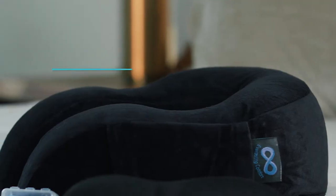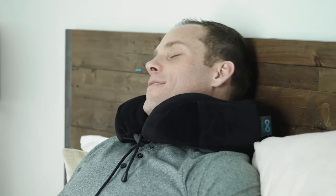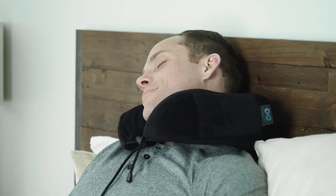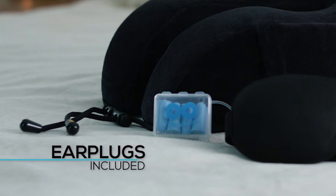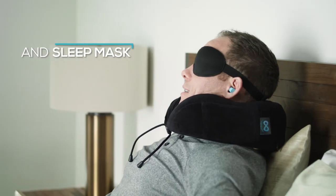And unlike standard neck pillows, its ergonomic U-shaped design features raised lobes to support neck tilt from side to side. The compact protective travel bag includes a pair of high-quality memory foam earplugs with an industry-leading noise reduction rating of 33 and a padded adjustable sleep mask.